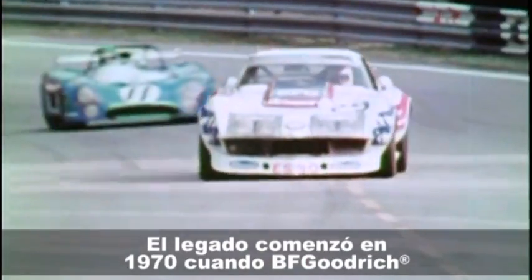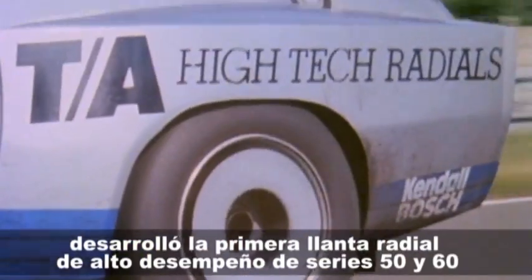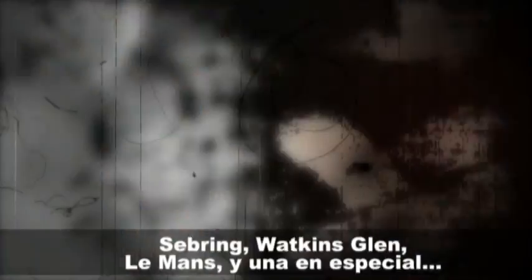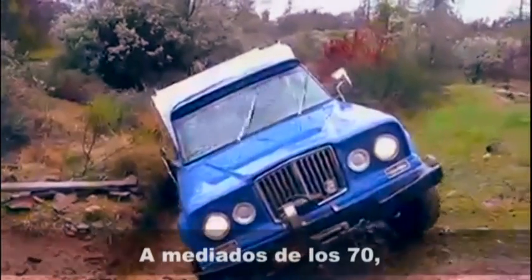The legacy started in 1970 when BF Goodrich developed the world's first 50 and 60 series radial performance tires that took on purpose-built race tires at tracks like Sebring, Watkins Glen, and Le Mans.